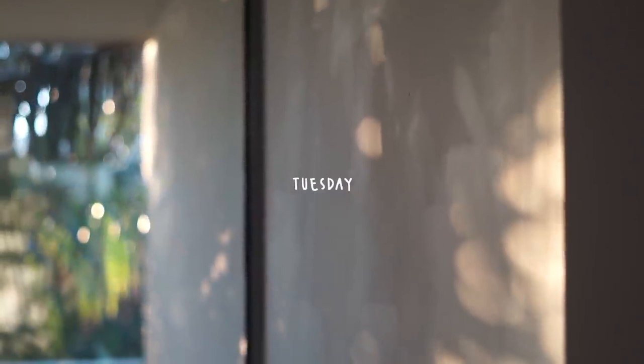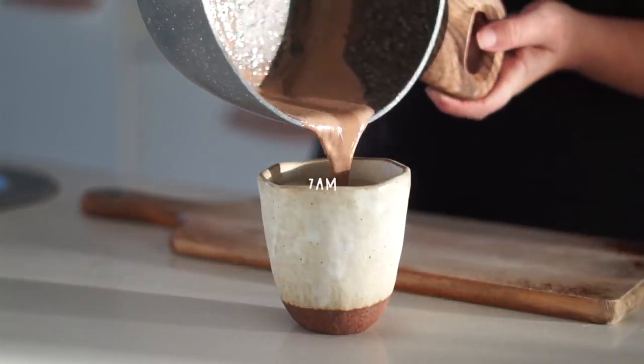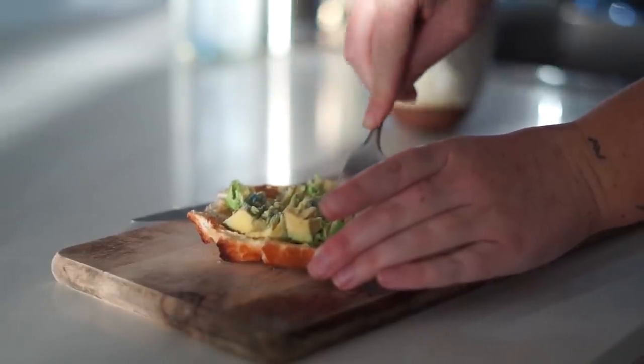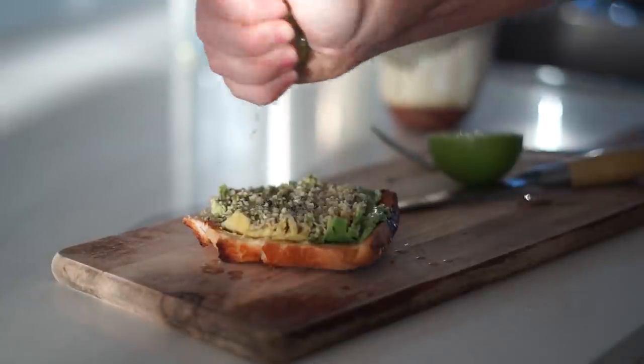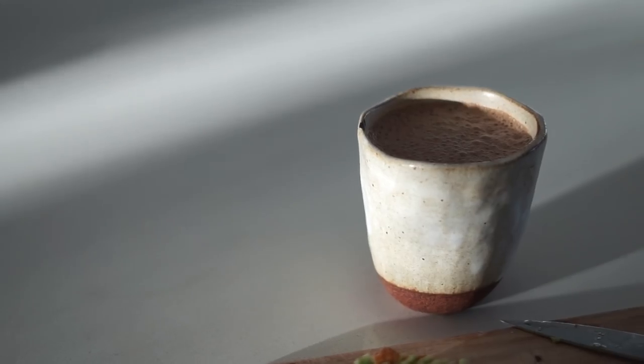Moving on to Tuesday — it was an absolutely beautiful morning. I started with a hot cacao, which I make with soy milk, cacao powder, maca powder, salt, vanilla, and maple syrup. I also had a piece of toast with avocado, hemp seeds, and lime on top. A very delicious way to start the day.